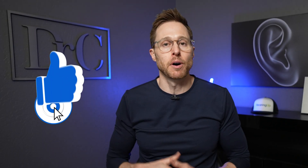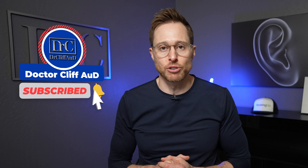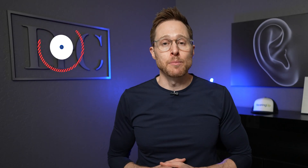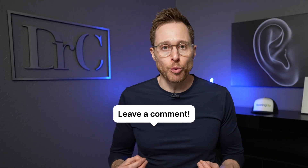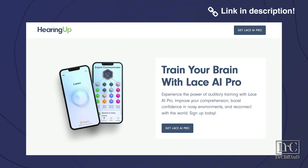Before I get into my detailed review of the new LACE AI Pro auditory training app, if you could do me a huge favor, click the like button — it really helps out the channel. If you are not yet subscribed with notifications turned on, go ahead and do that as well, it is greatly appreciated. Also, let me know down in the comments section if you'd be willing to do auditory training if it meant significantly improving your hearing with your hearing aids. I will also have a link to the Dr. Cliff version of LACE AI Pro in the description, and there is a discount code for Dr. Cliff channel subscribers.